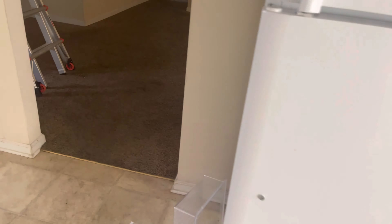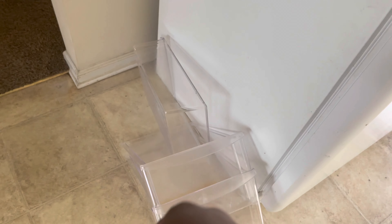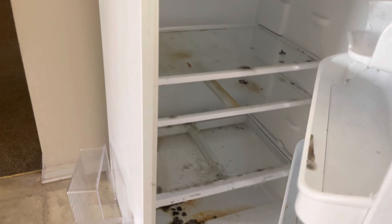First of all, the handle's gone. And all the stuff that's supposed to be in the freezer right here — let me show you real quick because I can close this thing back up. Look at this. And look at this.